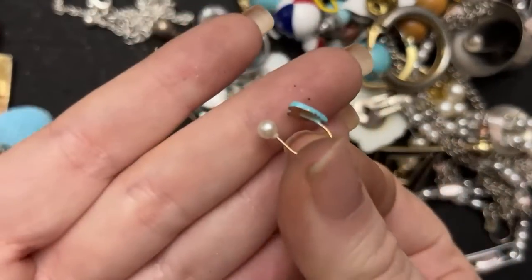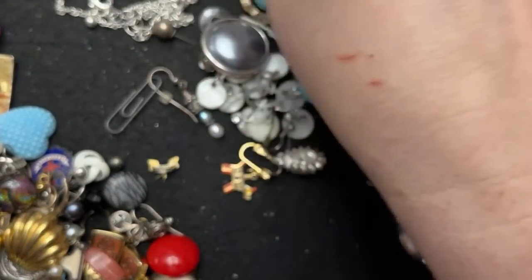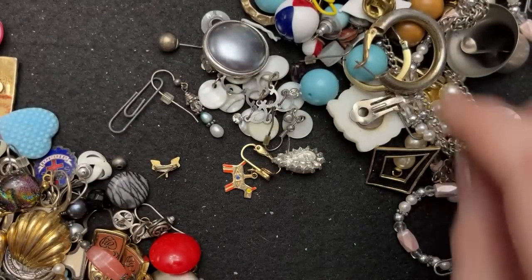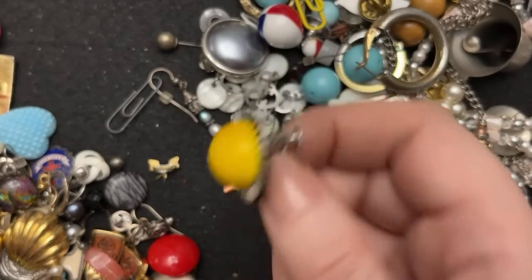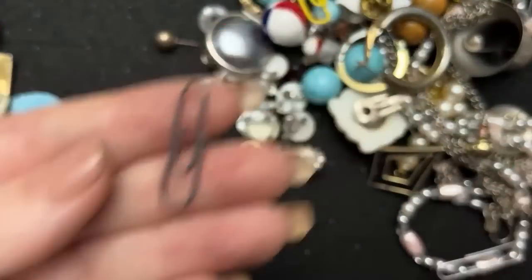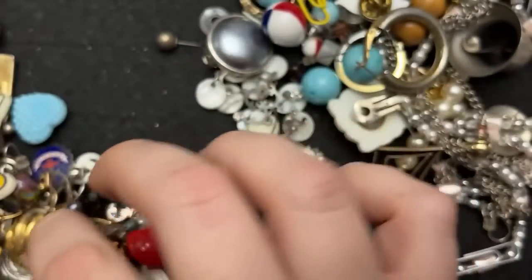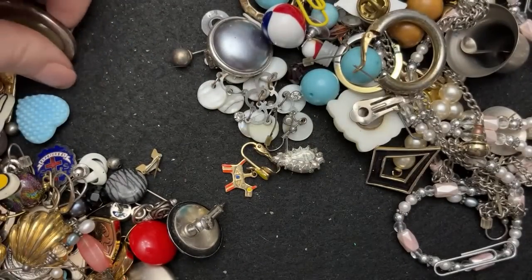Oh, that's so sweet — I have no idea what this is but I love that Tiffany blue color. And this one is dirty. I like that one — it looks like a sunbeam. I don't need the paper clip. You never know what you're gonna get in these. That's pretty — may or may not be sterling. More paper clips, so many paper clips.